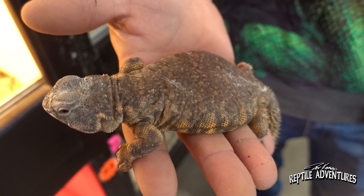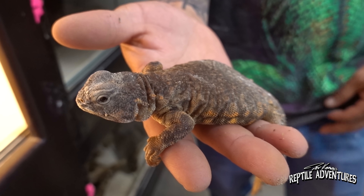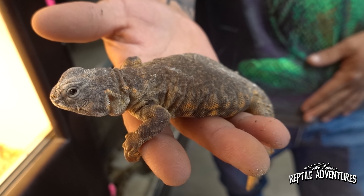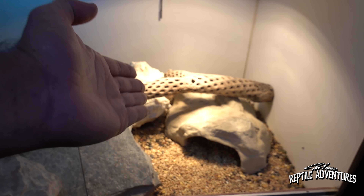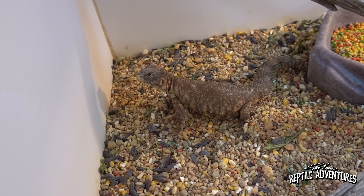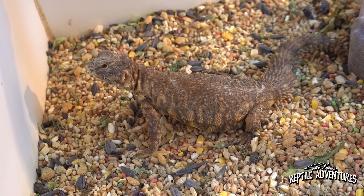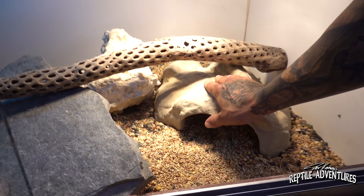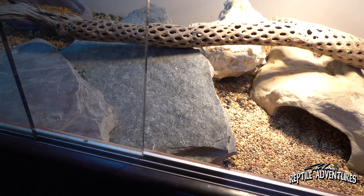The Uromastyx are incredibly mellow - even more so than many bearded dragons. For care, you have to keep them hot: Andrew runs a 120-degree hot spot on ceramic rocks or slate, with the cold side as warm as 87 to 90 degrees. He recommends checking out his video 'Uromastyx in the Wild' filmed in southern Israel.